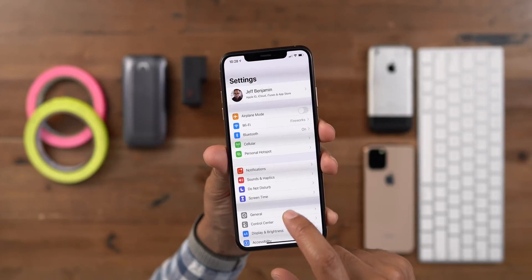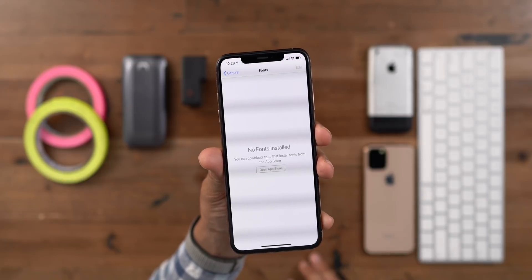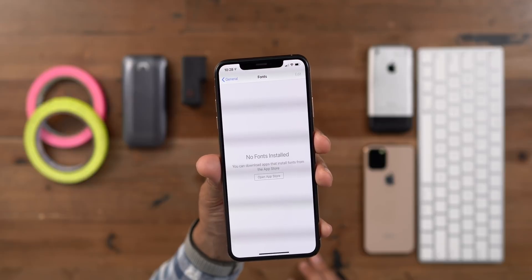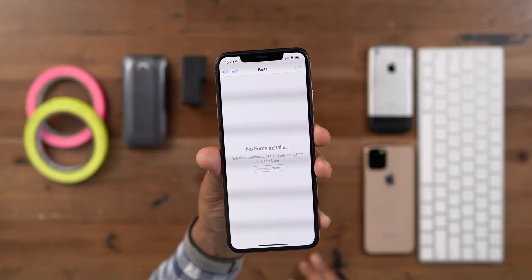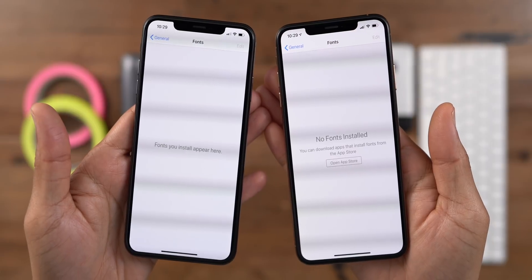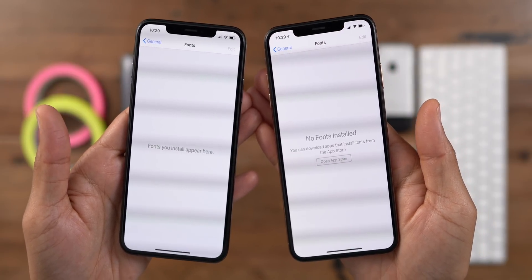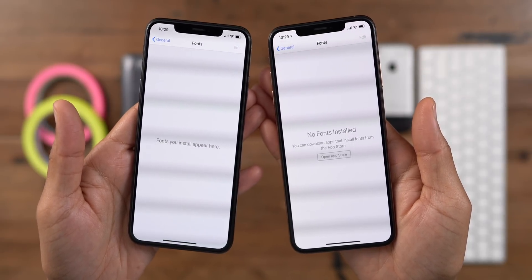In 13.1 Beta 1, when you go to Settings > General > Fonts, you're gonna see no fonts installed, of course. But now you see additional information telling you that you can download apps that install fonts from the App Store, with a link to the App Store. In previous betas, it just said 'Fonts you install appear here,' and that was pretty much it. This new update gives us a better idea of what we can expect when iOS 13 ships.